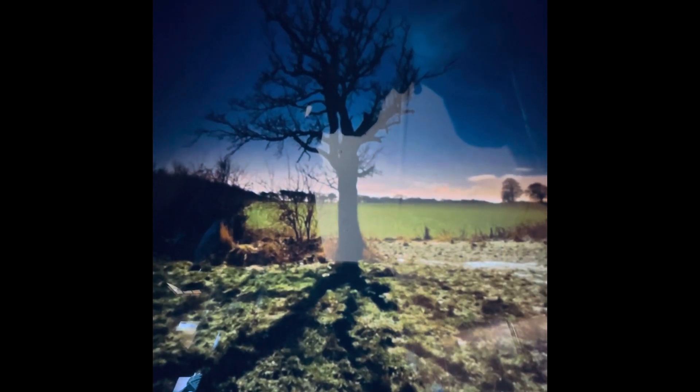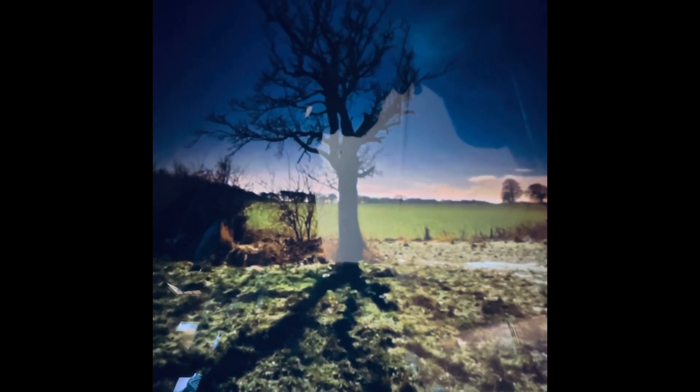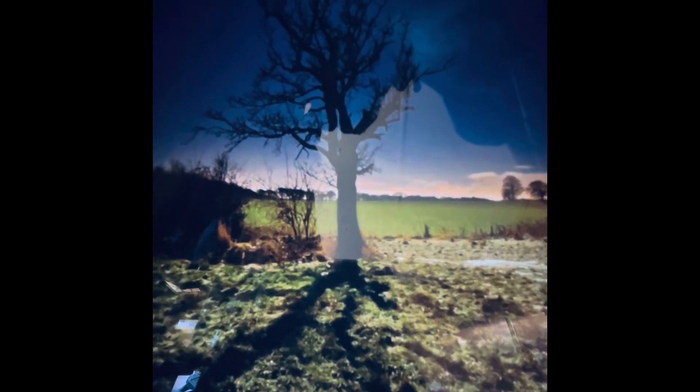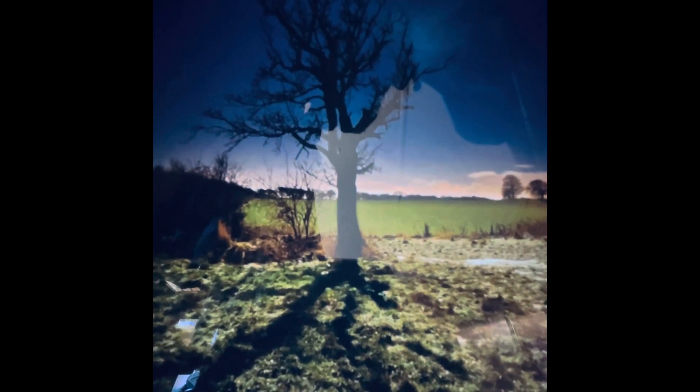I attempted to film it during the last full moon in the yard here. Unfortunately my camera puts a light on because it's dark out, so it thinks I want to see the ground and it blocked out where the moon's shadows actually were.